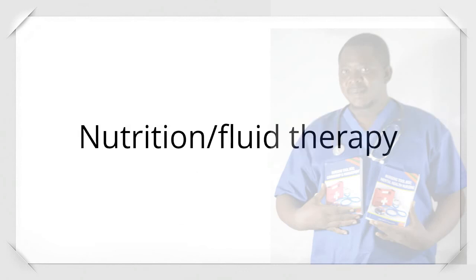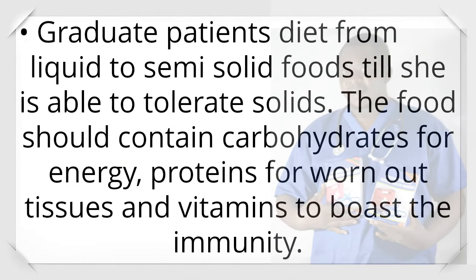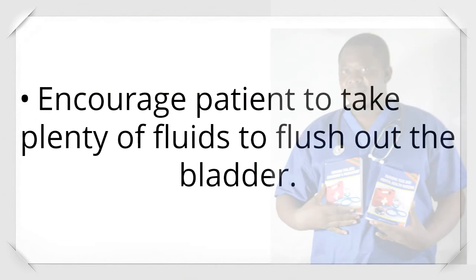Post-operative nutrition: Patient is maintained on intravenous fluids until she regains consciousness from anesthesia. Intravenous fluids will be given at least 4 to 6 liters in 24 hours to allow proper drainage of the bladder. Graduate the patient's diet from liquid to semi-solid foods until she can tolerate solids. Food should contain carbohydrates for energy, proteins for worn-out tissues, and vitamins to boost immunity. Encourage plenty of fluids to flush out the bladder.